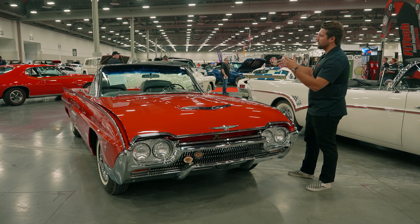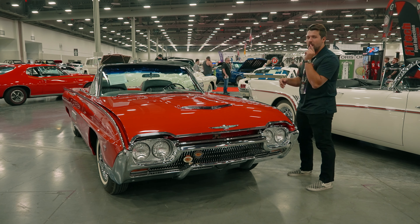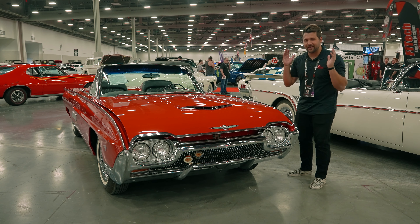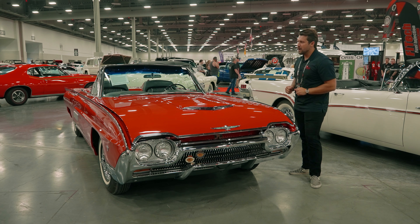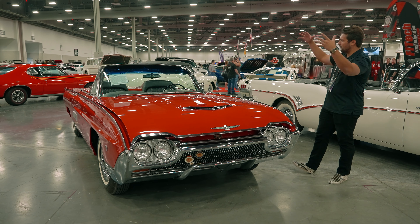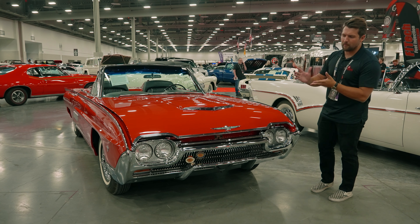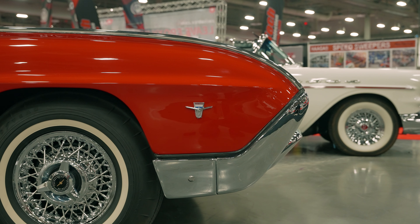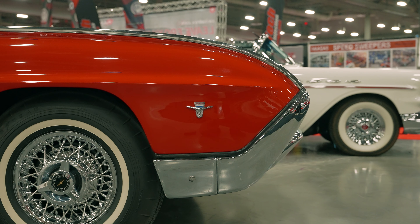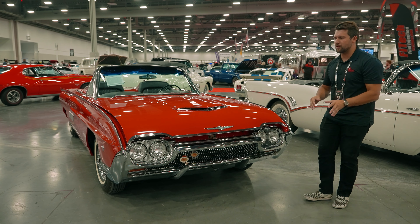Today we're going to be taking a look at this one-of-37 1963 Ford Thunderbird M-code Sports Roadster. There is a lot in that name, and we're going to decode all of it. This is a Sports Roadster in the third-gen body style, sometimes referred to as the 'Bullet Bird' because of the sharp nose cone at the front — the way the car comes to a point with rounded sides.